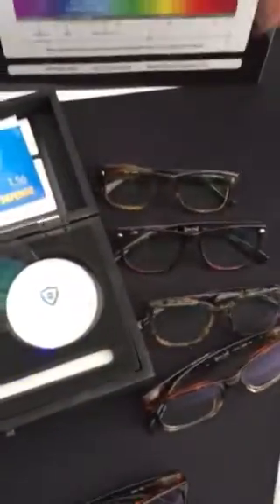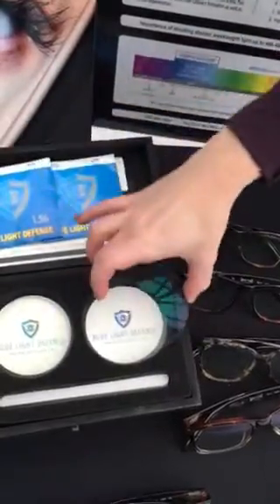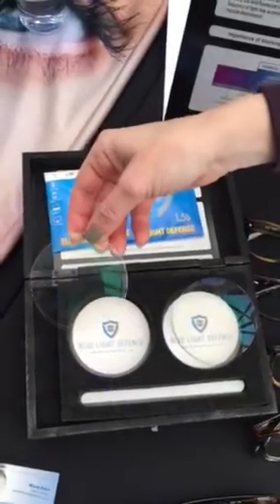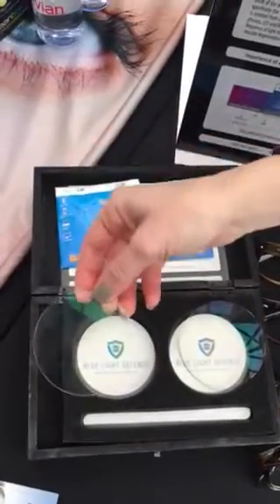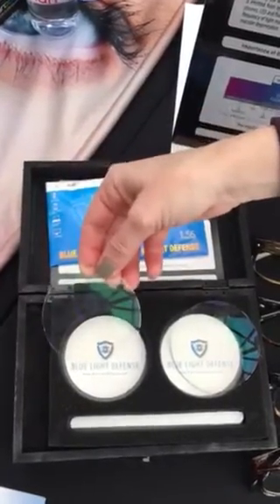Here is a blue laser, and we're going to show you how it works. It actually goes right through every traditional lens — here's one of our assistants demonstrating that. That light goes right through it. Now here's our Blue Light Defense — essentially a clear lens — and it blocks it. The laser is not going through.